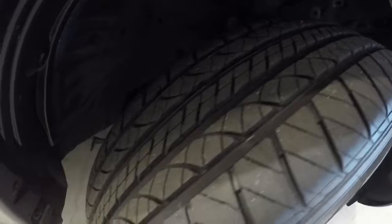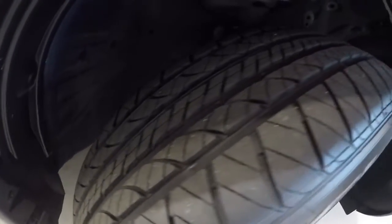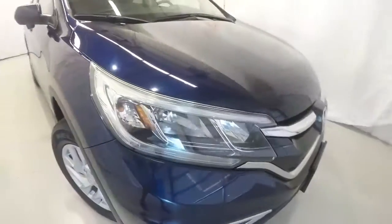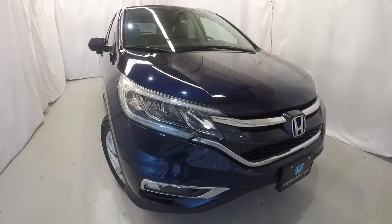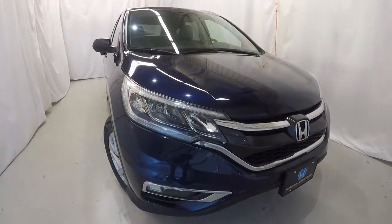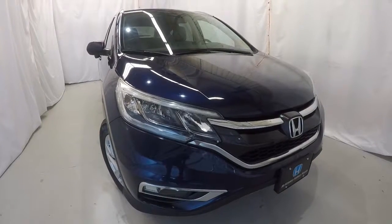Once again, it's a 2015 certified, 34,000 miles, clean Carfax, one owner. This thing is in great shape inside and out. Come on down, check it out, take a test drive — and thanks for watching the video.